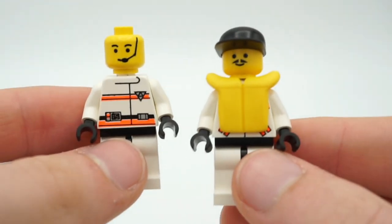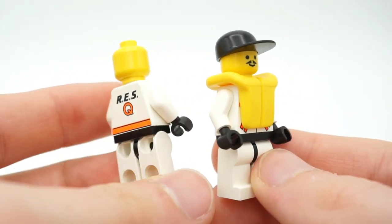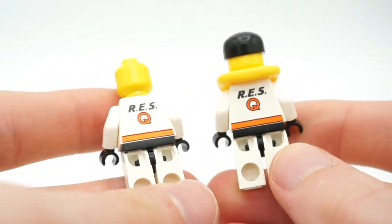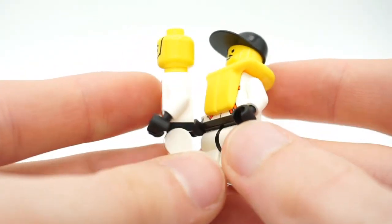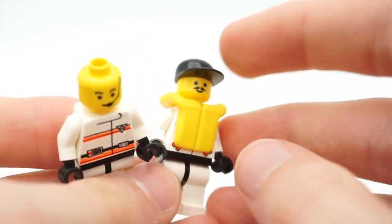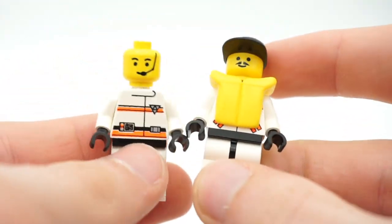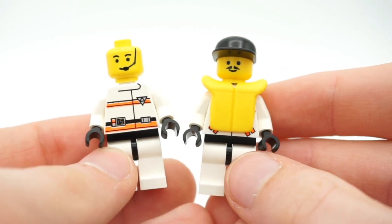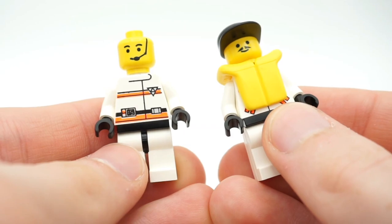Next up is a set of minifigures from a theme I wasn't too familiar with — it's called Rescue. You can see on the back of these minifigures they're from 1998, so not that old, but still from the 1900s. Basically all the minifigures have those very old classic hats as well as life vests. I like the printing and the color combinations; these are some really interesting minifigures.